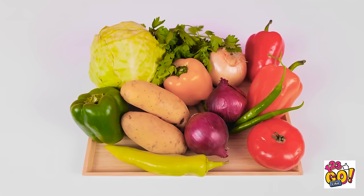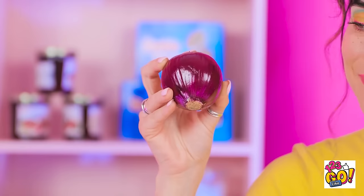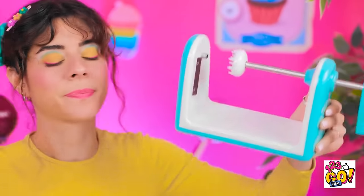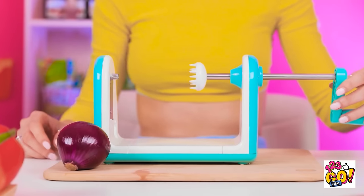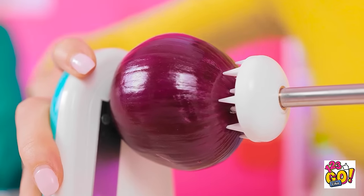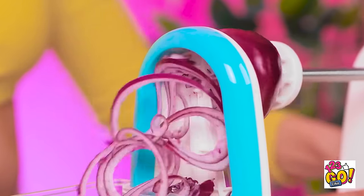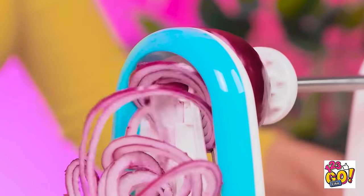Look at all these vegetables. This should be fun. I'll start with an onion. But I don't need to chop it. I have this handy gadget. This'll make things so much easier. The onion goes right here. These spikes make sure it stays in place. Then I need to turn the handle. It's working! Nice thin slices of onion. Check it out, Grandad! It's so hypnotic. I'm getting dizzy just watching it.